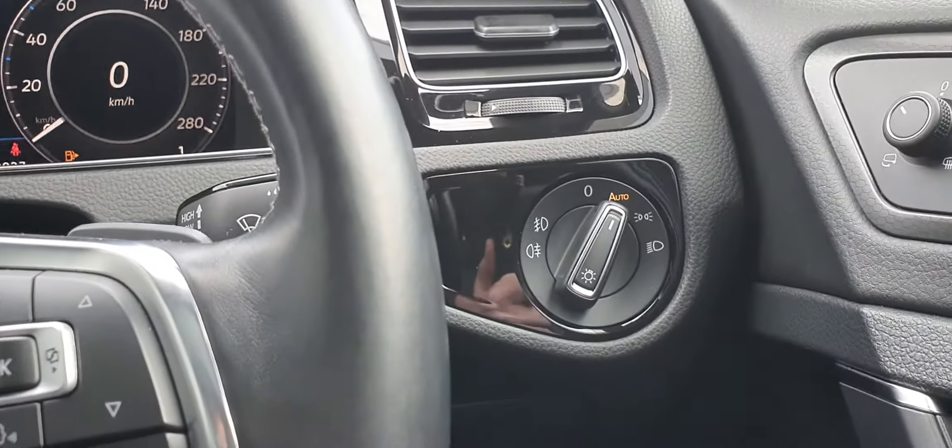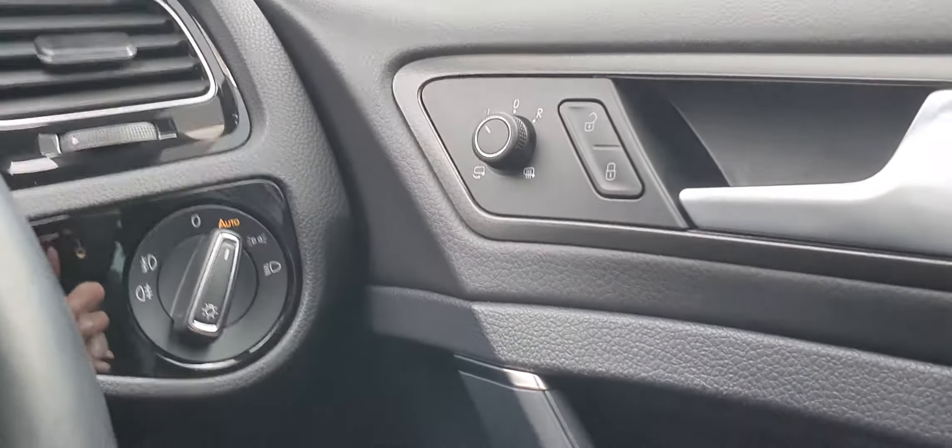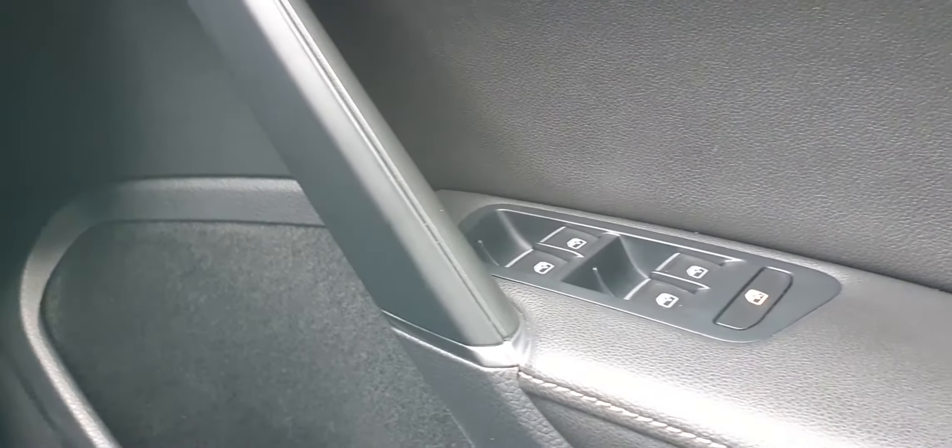The automatic lights are located over here. You have electric heated wing mirrors, central locking, and four electric windows.